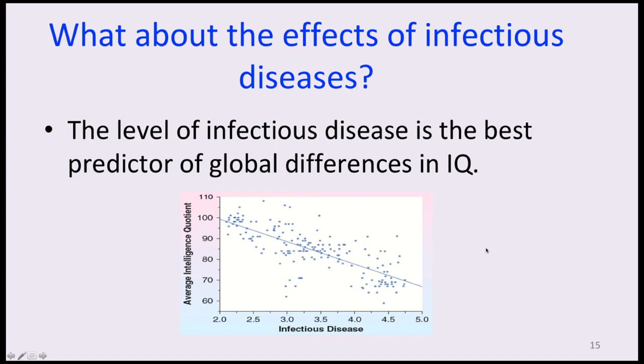Globally, infectious disease is the best predictor of differences in IQ. As an individual is exposed to more infectious disease, intelligence definitely declines. Most researchers attribute this to the enormous resources the body must dedicate to fighting infections, essentially starving the brain of the nutrients needed to develop. The brain triples in size during the first year of life — an extremely energy-intensive process — and if the body is fighting infectious diseases, it limits the brain's development.